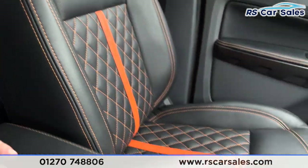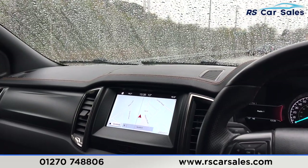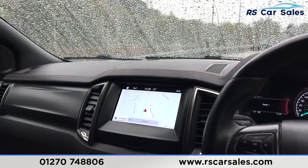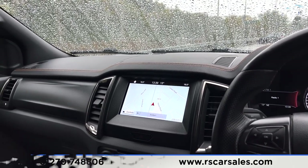There's a look at the passenger front seat. This vehicle is available to take away today with free nationwide next-day delivery. It comes with a fresh service, new MOT, and we can offer competitive finance. Thank you very much for watching.